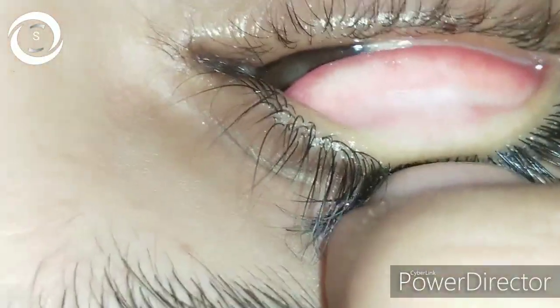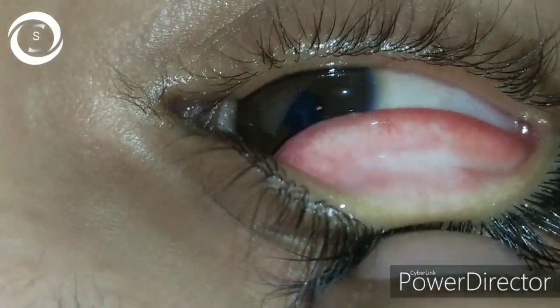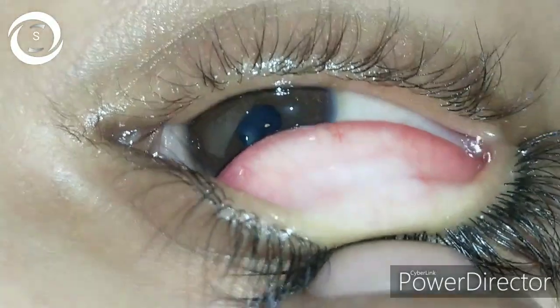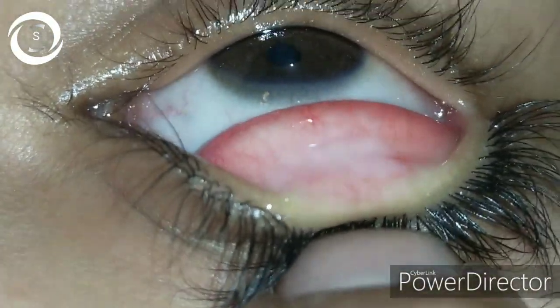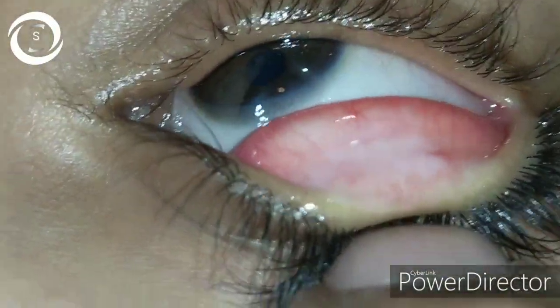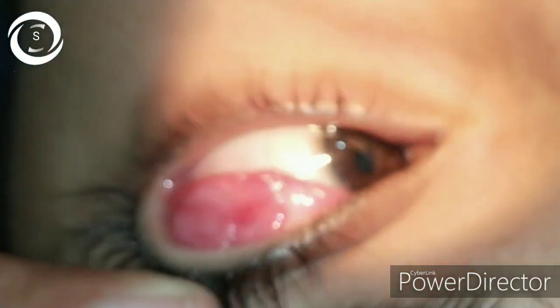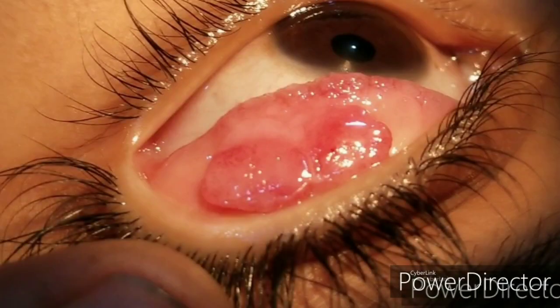Now why do giant papillae occur? Giant papillae occur due to chronic ocular irritation or chronic ocular allergy. It can be primary or secondary. Primary is due to a disease process like vernal keratoconjunctivitis or atopic keratoconjunctivitis. Secondary is caused by synthetic materials like contact lenses, exposed buckle, ocular prosthesis, or exposed sutures.